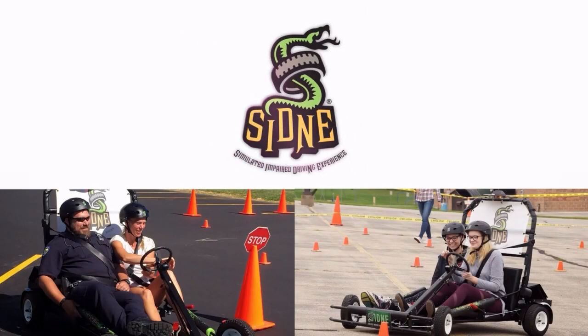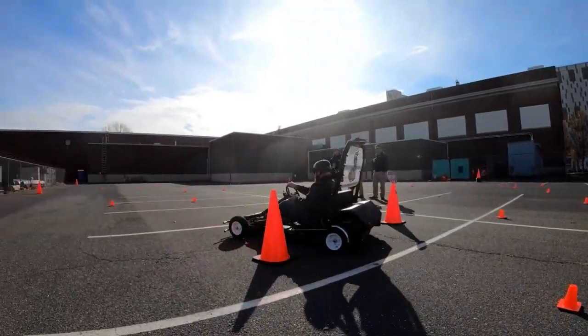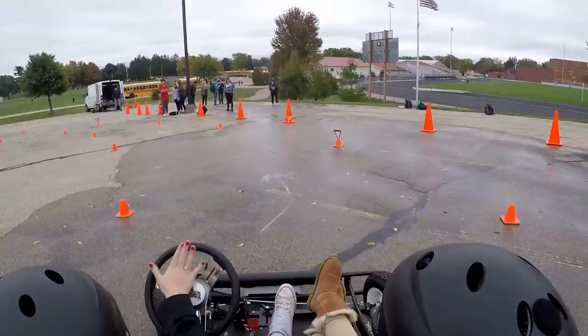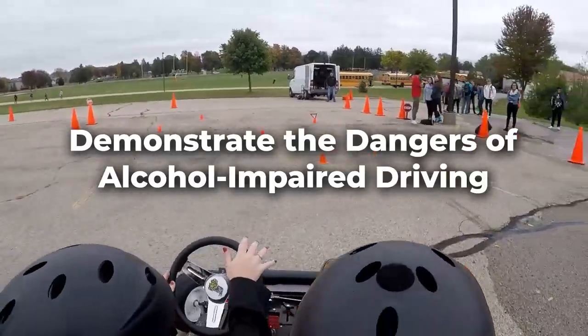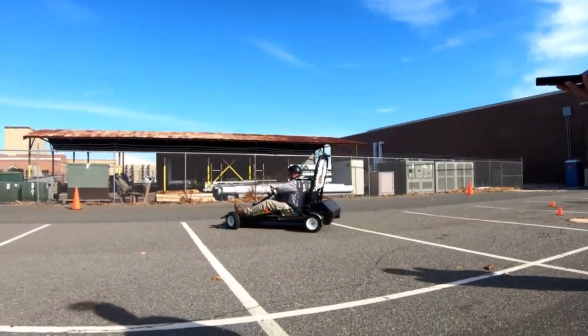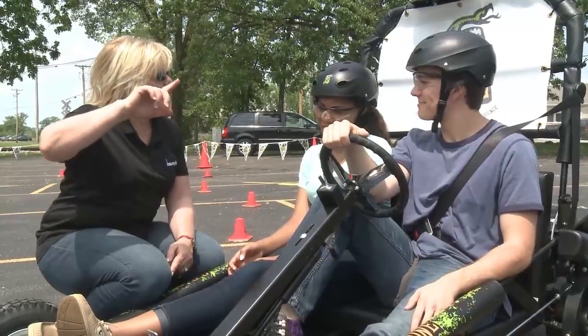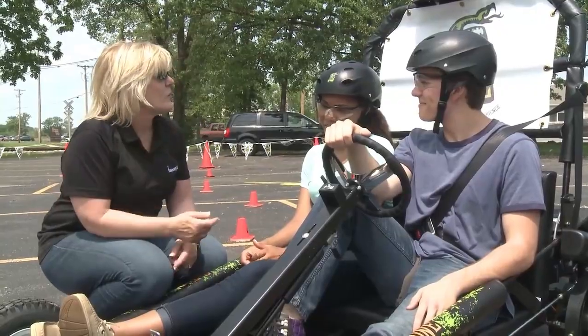The Simulated Impaired Driving Experience, or SYDNEY, is a specially engineered custom-built cart designed to deliver a memorable experience of alcohol-impaired driving. Participants in a SYDNEY demonstration come away from an encounter showing how a normal driving situation can quickly turn into a potentially deadly situation because of an impaired driver.